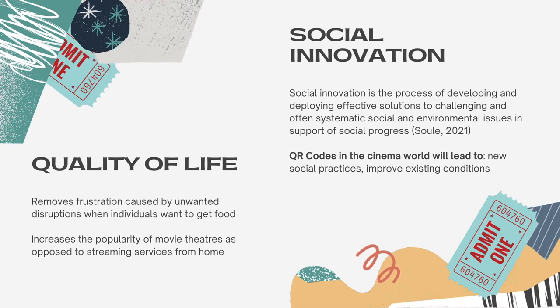The implication of using QR codes when attending cinemas would improve the quality of life for individuals. It would remove the frustration that is caused due to unwanted disruptions when individuals want to go and grab food mid-movie. Along with this, it would increase the popularity of actually paying to go watch the movie instead of staying at home and putting on Netflix.